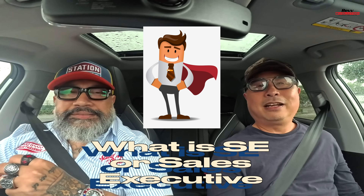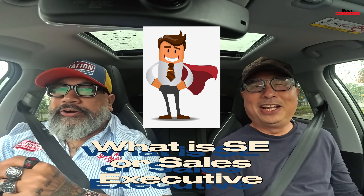SE — Sales Executive. This is not really an EV term, but when you go to the showroom, the SE is basically the sales assistant. They come and say hello, introduce you to the cars, and give you as much information about the car before you actually go for a test drive. Jayco has the best SEs.